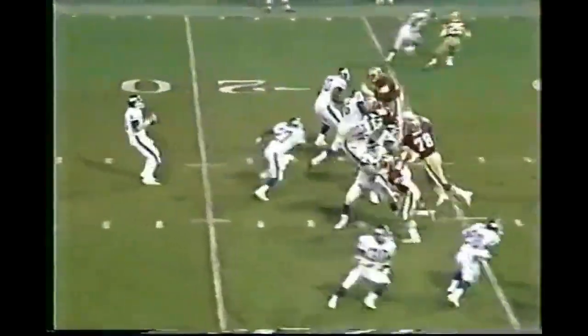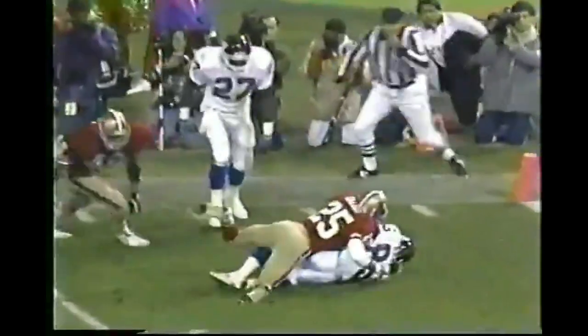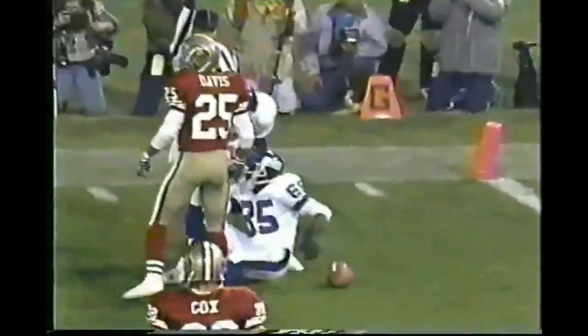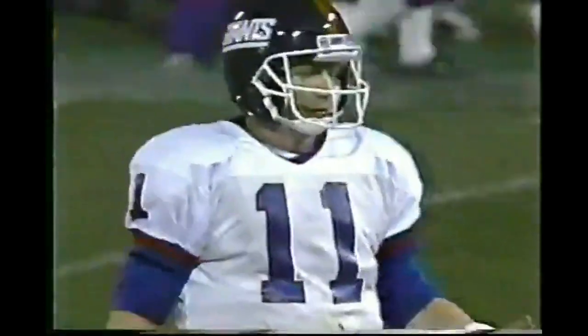Ingram in motion and they even send Hampton into the pattern. Sims releases and it's deflected and caught by Stephen Baker after it bounced off the hands of Rodney Hampton. First and goal at the three.